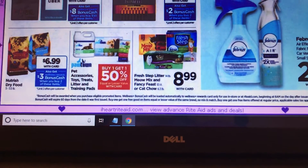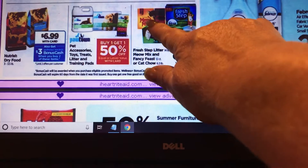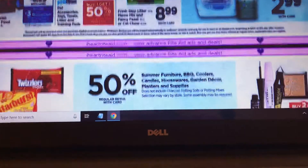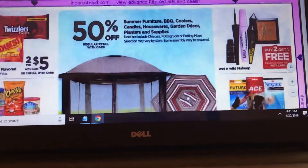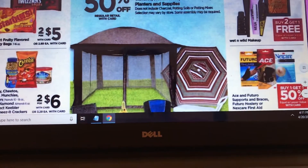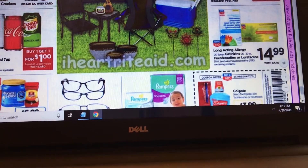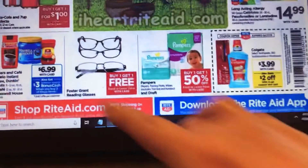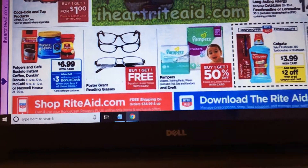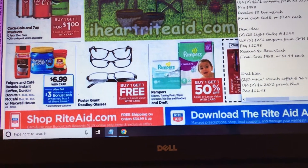The cat food was something I was looking at, but there wasn't really a deal there — my cat loves Meow Mix, she loves the cans and calls them her cups! Wet n Wild makeup is buy two get one free, so you're getting something free if you need that. Dunkin' Donuts coffee is $6.99 with card and you get back $3 bonus cash when you buy two — there is a deal for that and I have coupons for it.